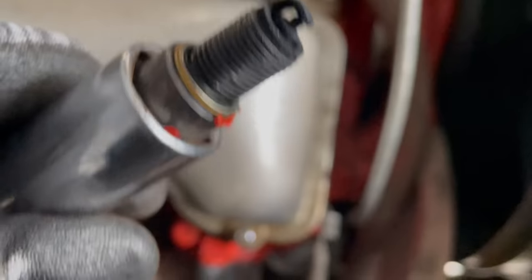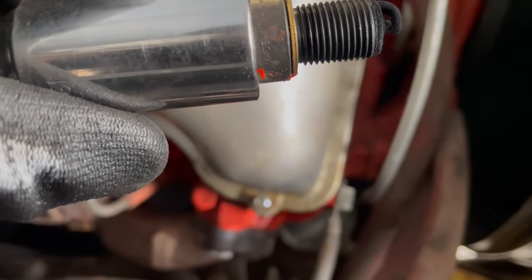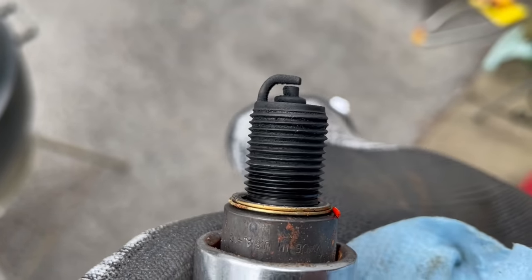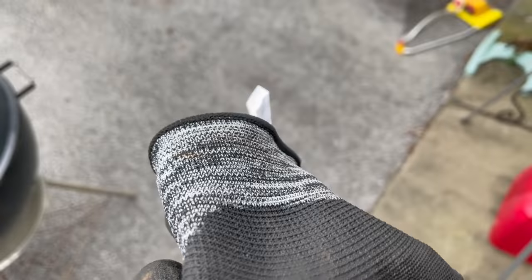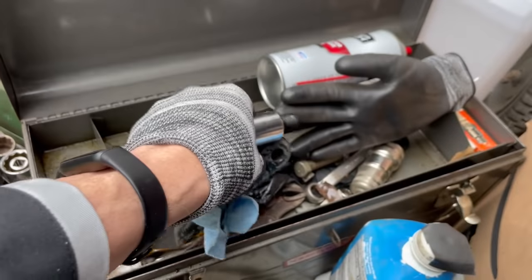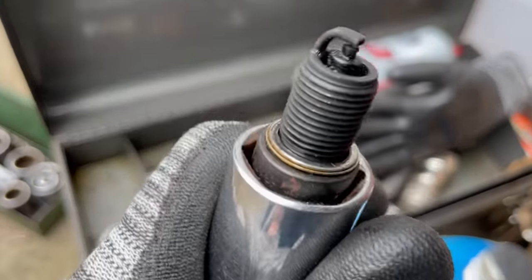I took out the first plug on the passenger side — it was super loose, not sure what that means, and it's very, very foul. This thing was clearly running rich and the gap is really small. I cleaned it up with a rag but that gap is so small I'm going to have to adjust it. What I did is set the gap to the width of my razor blade because I didn't bring feeler gauges — note to self to do that in the future. That's way better. I cleaned it up a bit with some carburetor cleaner, so this plug is in much better shape now.